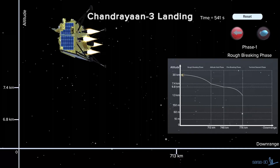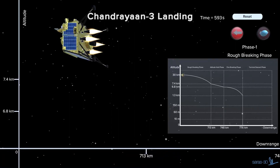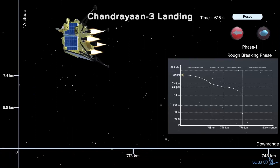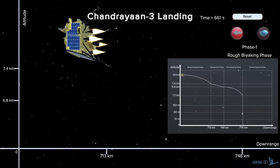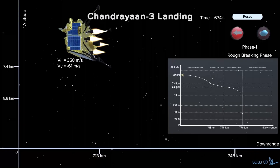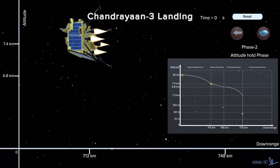The lander will use navigational instruments to sense its location on the lunar surface and will navigate towards the landing site. The Microstar sensor and the lander position detection camera will provide navigational information.